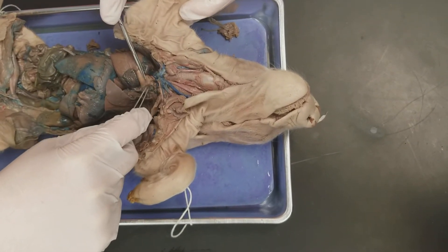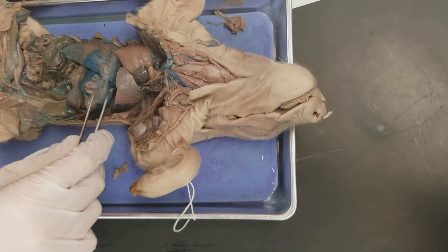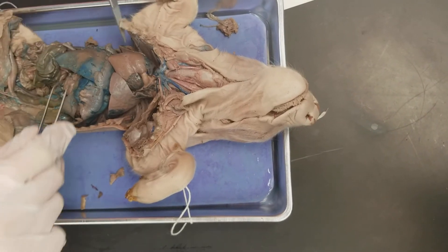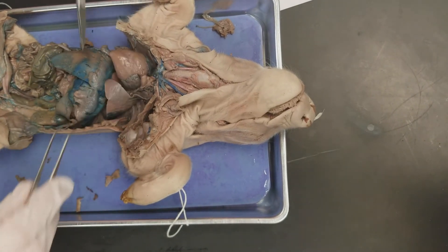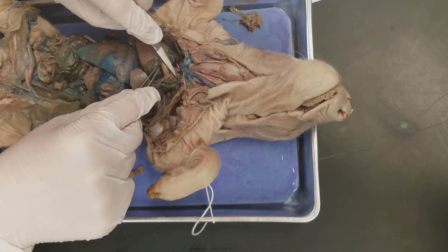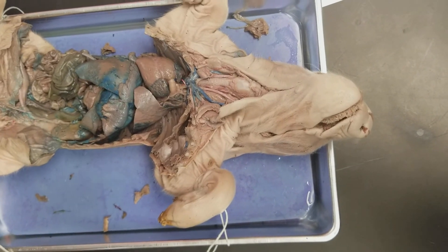This is the aortic arch, and then if you look down behind here you can see the descending aorta. The coronary arteries are just on the heart, and then this is the superior vena cava, which branches into the brachiocephalic vein — this tiny branch here — and then goes up into the jugular vein, which is this portion here. There's also the brachiocephalic artery, which is the first branch off of the aortic arch. The second branch is the subclavian artery, and then up here coming from the brachiocephalic artery are the left and right carotid arteries.